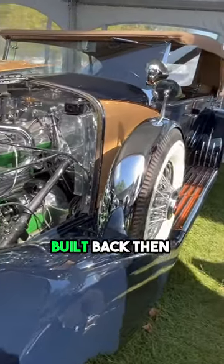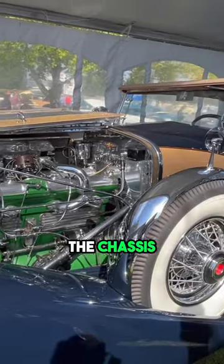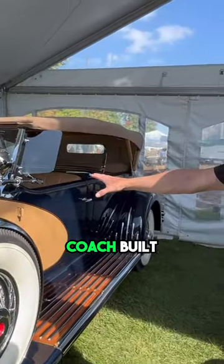But they were the most expensive car built back then. You bought the front half of the car as a chassis, and the bodies were all coach built — all custom bodies.